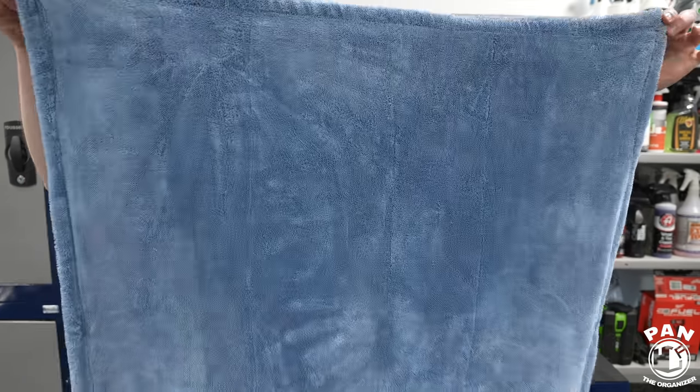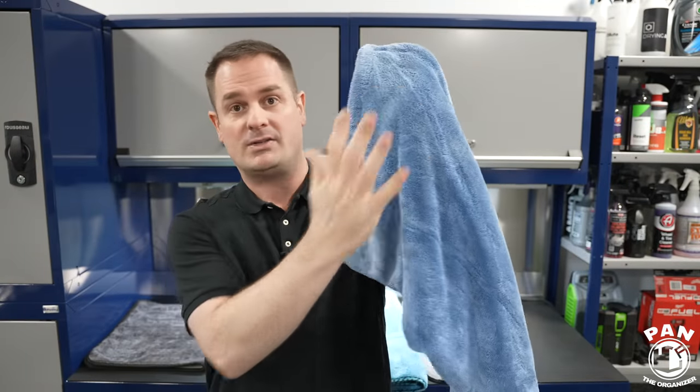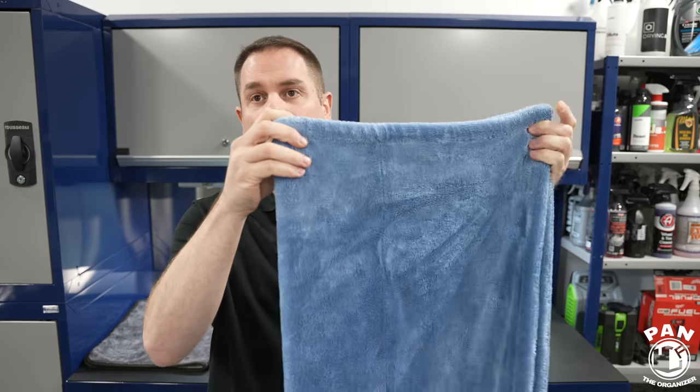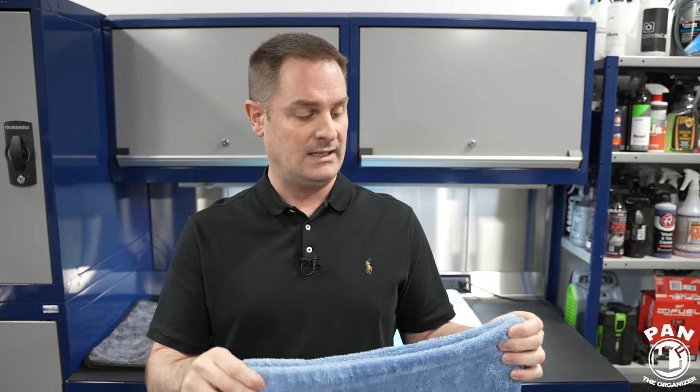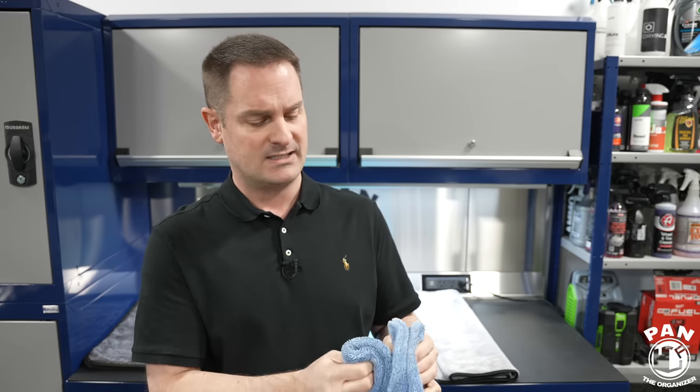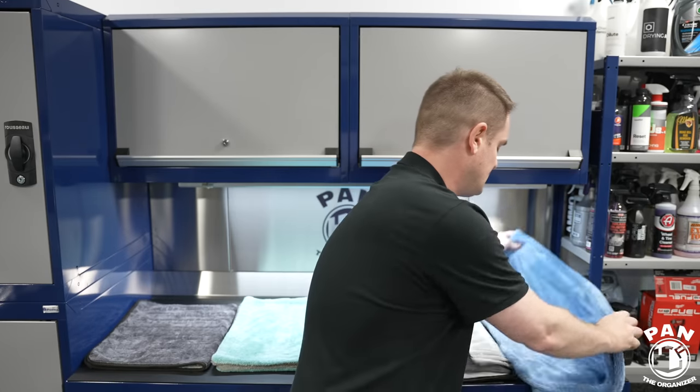In third place: the Luxury Microfiber Sucker drying towel, available in gray or blue in two sizes — 24 by 16 or 34 by 28. At $34 USD or $46 Canadian it's mid-pack on price. It performed extremely well, nearly 100% drying the panel with top-notch build quality. If you're looking purely at performance and build quality, this is just as good if not better than the Griot's Garage PFM and a little less expensive, hence third place.